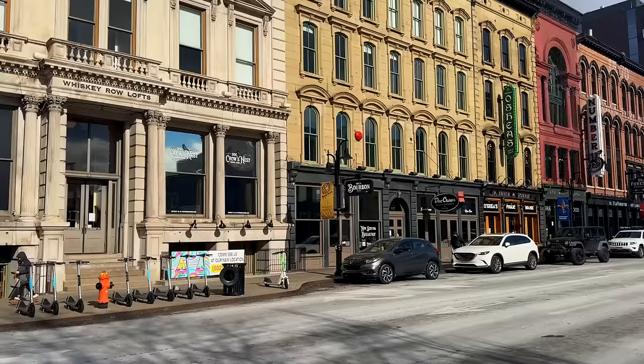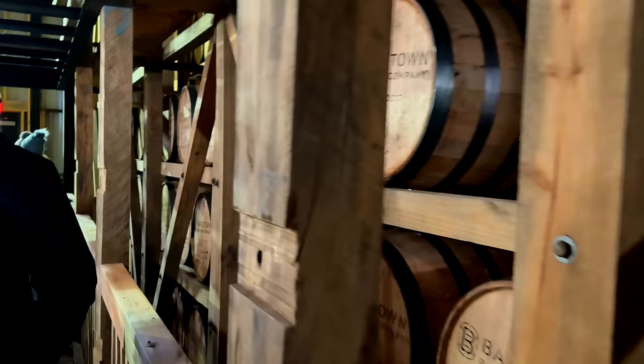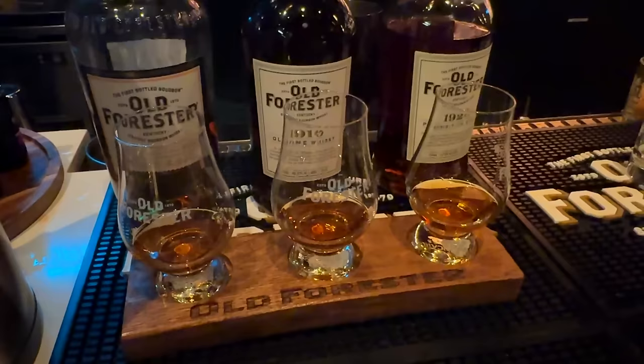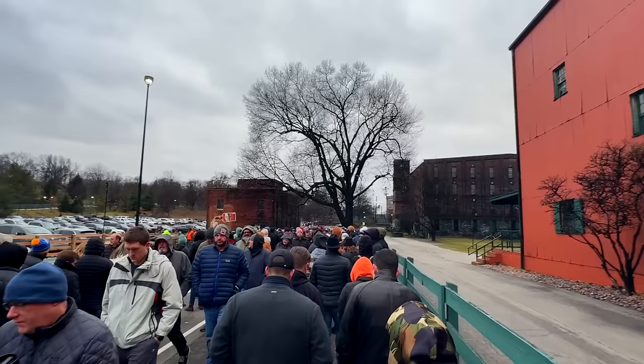In today's video, I'm recapping our three-day trip up to Kentucky to experience the bourbon trail. It's something that has been high on our to-do list for a while, and it absolutely lived up to the hype. In total, we tried over 45 different bourbons and whiskeys, visited a bunch of distilleries for tours and classes, visited various bourbon-themed restaurants and bars, and we even waited in the snow at 22 degrees for some highly sought-after bourbon. Hopefully you'll learn a few tips and tricks for planning your own trip, because it's absolutely worth it.